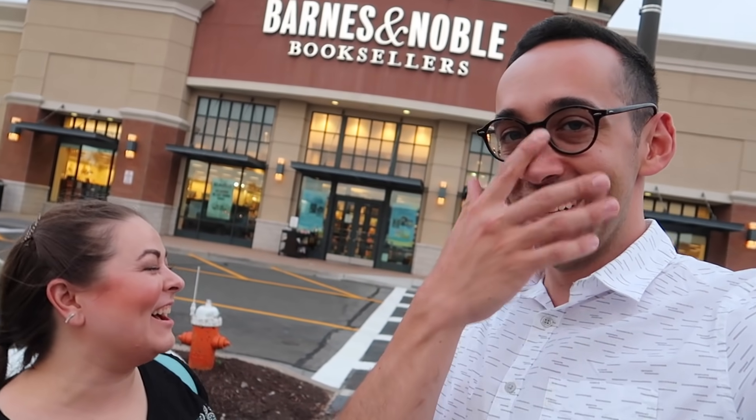Even though it was a little bit disappointing at first, it turned out to be a pretty cool selection of items they had here at Barnes & Noble. You can also check BarnesandNoble.com for different merchandise items — they have a larger selection there as well. And if you don't have a Barnes & Noble near you, that's also a good option.